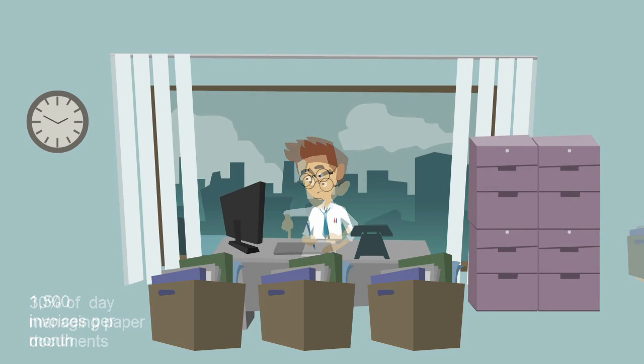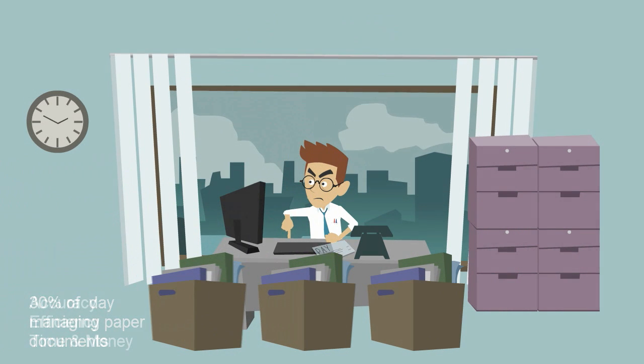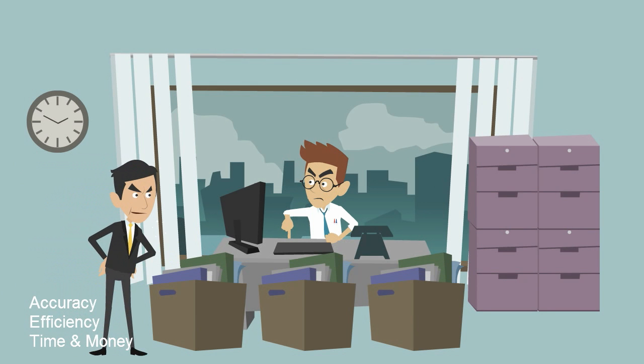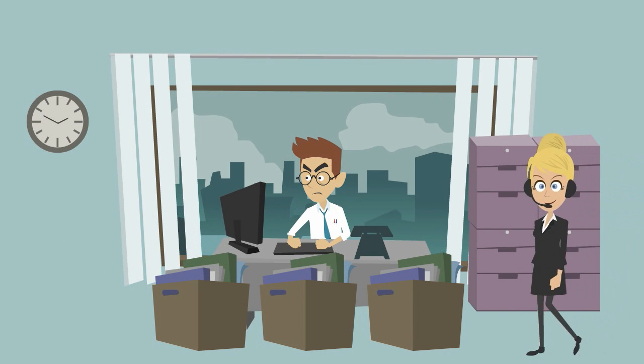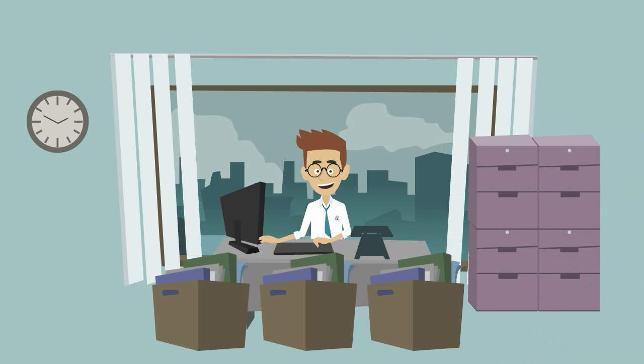However, Dan has trouble focusing on work with the time he is spending managing all of these documents. With his current AP process, Dan is compromising accuracy and efficiency, along with wasting valuable time and money. One day, Dan's co-worker from HR noticed his frustration and suggested he contact Beals Document Management for a solution.